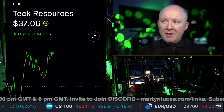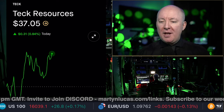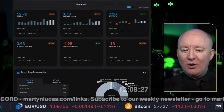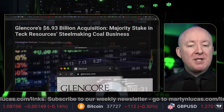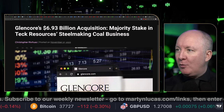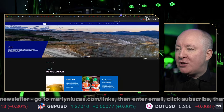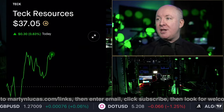Time for another stock review. This time, Teck Resources, ticker T-E-C-K. Over the next few minutes, we're going to deep dive into this stock. We're going to share the balance sheet, the insider trading, who's buying, who's selling, the margins, the profits. I'm going to give you a profitability score, whether you should buy the stock or not. It's not financial advice. We're going to look at the breaking news around the stock and also the website.